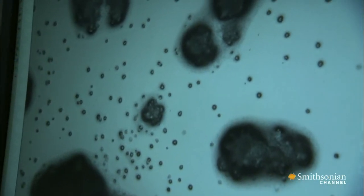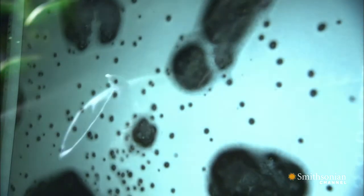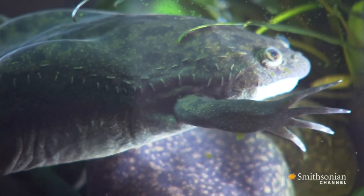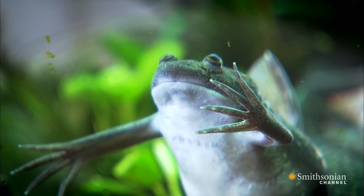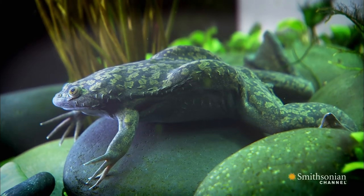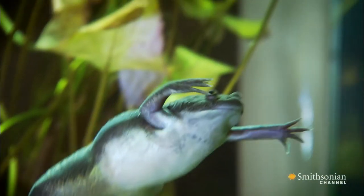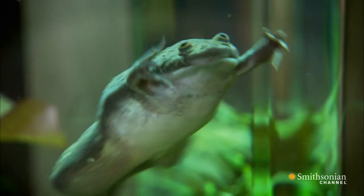Chytrid is a deadly mystery. No one knows for sure where it came from, but the unwitting culprit is likely this strange creature, the African clawed frog. Tens of thousands of her kind were shipped worldwide for use in pregnancy tests in the 1930s and 40s. Expose these frogs to human pregnancy hormones and they'll lay eggs — no eggs means not pregnant.